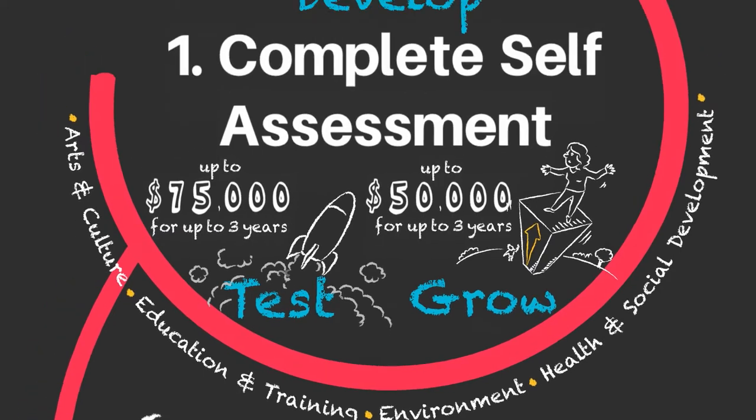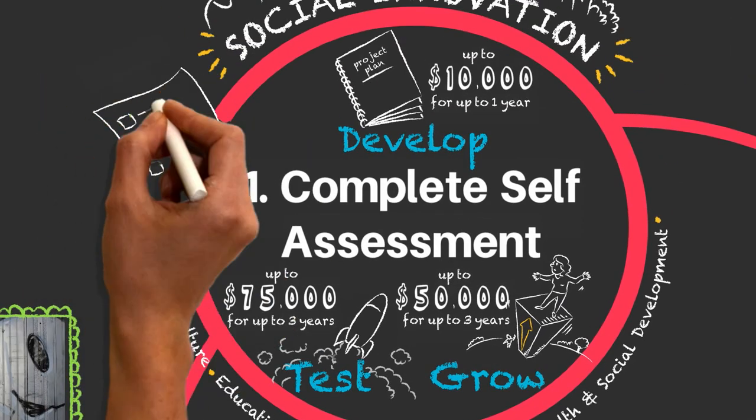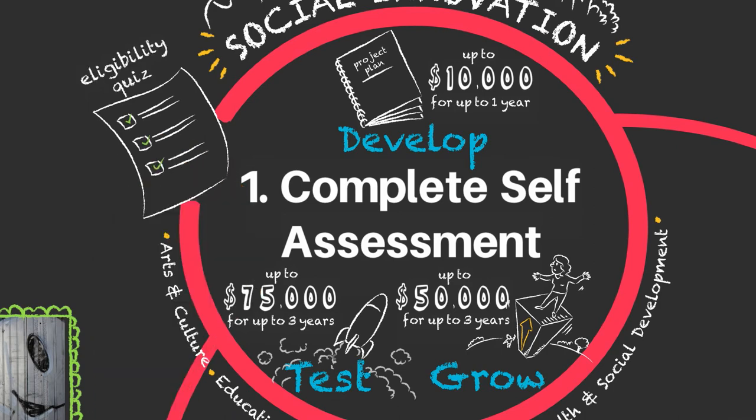Finally, take our online eligibility quiz to confirm your project is a good match for the funding available before you begin your application.